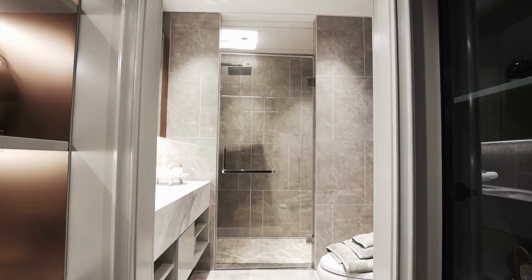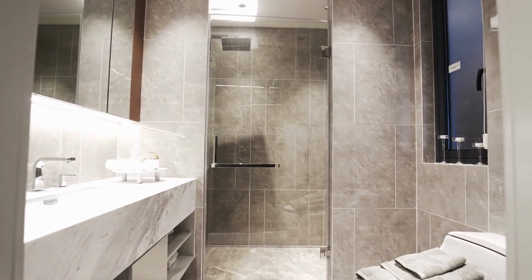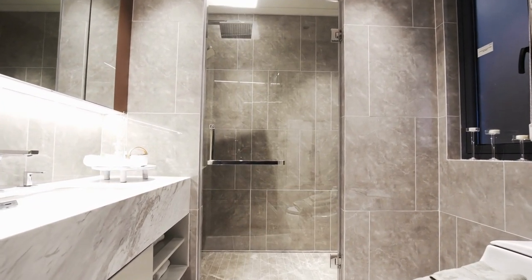When choosing the right wooden towel rail with shelf, first consider bathroom size. Measure the area where you want to place the towel rail and choose a size that fits well in the space. Make sure there's enough room for towels to hang and for the shelf to hold items without taking up too much space.